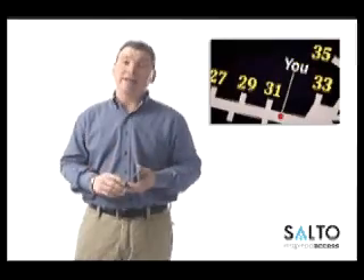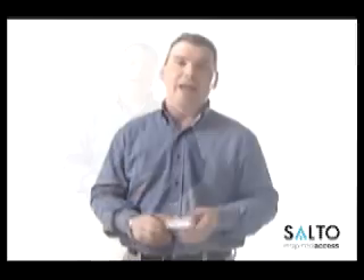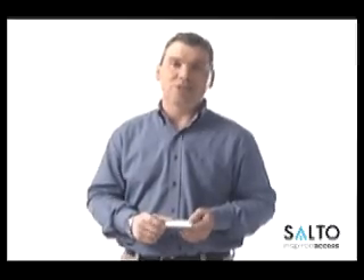If you want to know more about what the Salto Virtual Network can do for you and the Salto standalone locks, just give us a call, send us an email, and a Salto consultant will step by and show you live what the system can do for you. Thanks and see you soon.